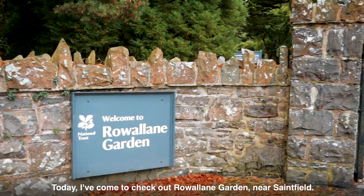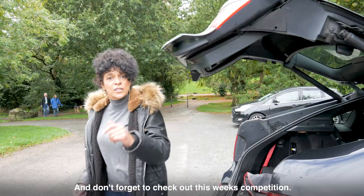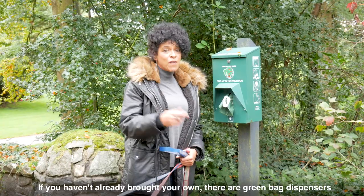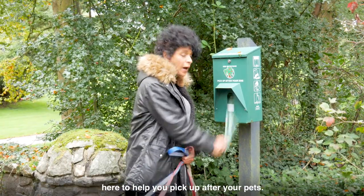Today I've come to check out Rowan Garden near Seinfeld. And don't forget to check out this week's competition. If you haven't already brought your own, there are green bag dispensers here to help you pick up after your pets.